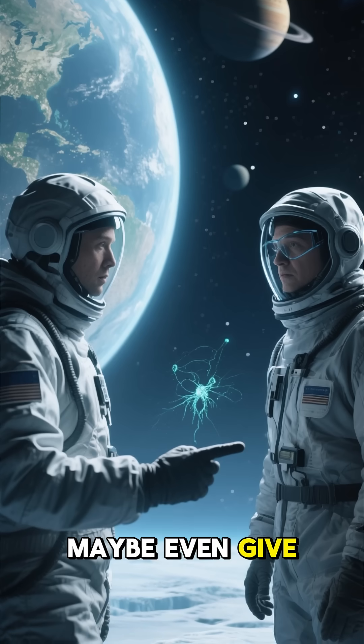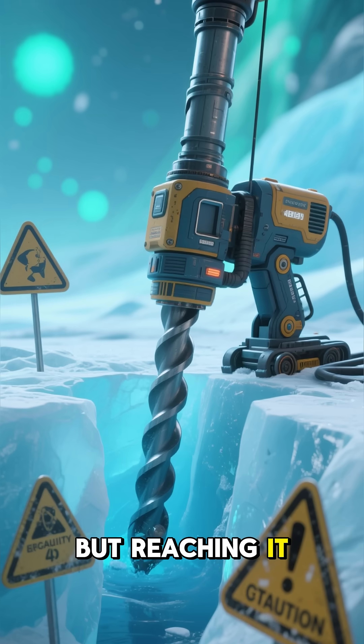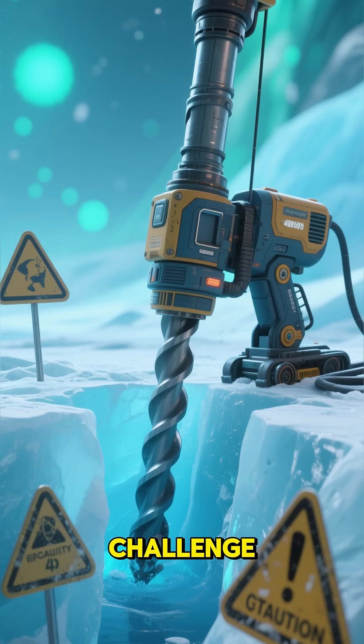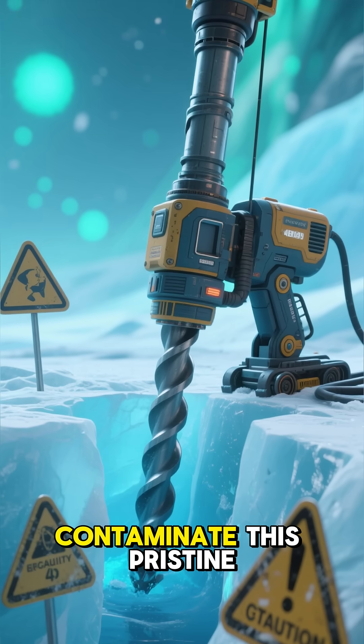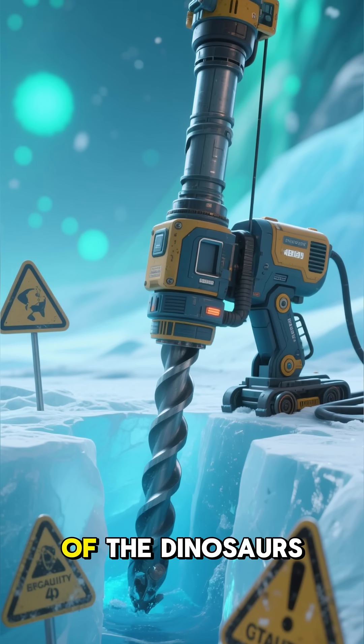It may even give us clues about finding life on icy moons like Europa. But reaching it is a huge challenge — one wrong move could contaminate this pristine ecosystem, which has been untouched since the time of the dinosaurs.